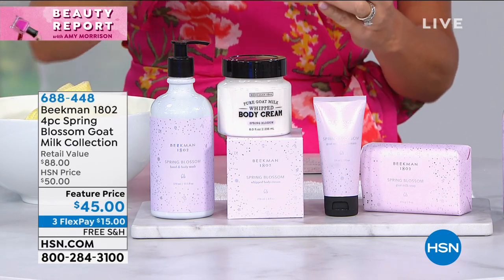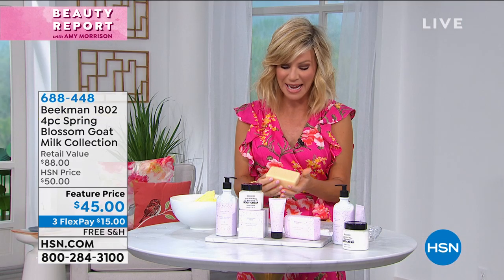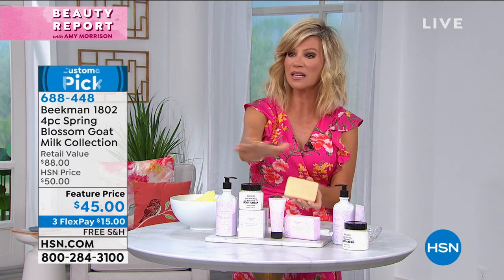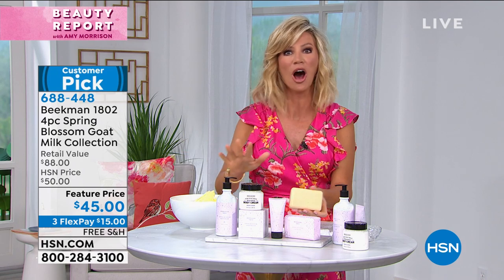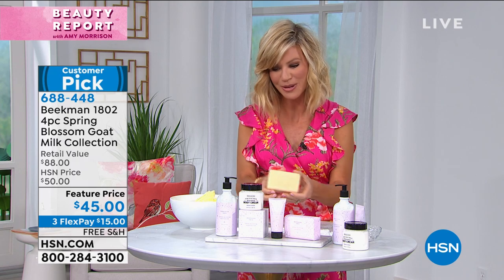It's like a freshly picked bouquet — like you went out to the garden and even picked a little green with it. I love that we have this for our ladies tonight. I wanted to share it in case you missed out, because when this collection sells out, it's completely gone. It's not coming back. The spring blossom was something they did just for the springtime.